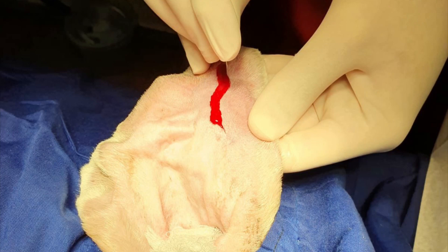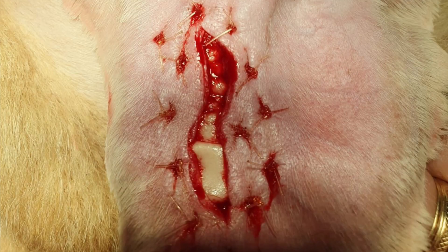An S-shaped incision was first made across the length of the hematoma on the pinna's concave surface. The hematoma was then drained, and there was removal of some fibrin clots. Following which, sutures were placed to eliminate the dead space between the skin of the concave surface of the pinna and the underlying auricular cartilage, so as to prevent blood from pooling underneath the skin once more, causing a recurrence of the hematoma.